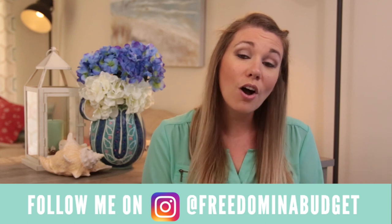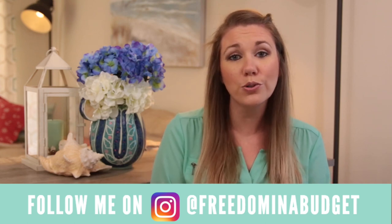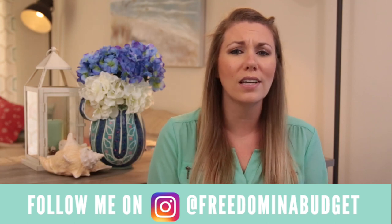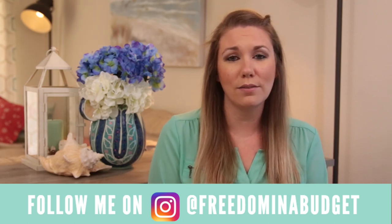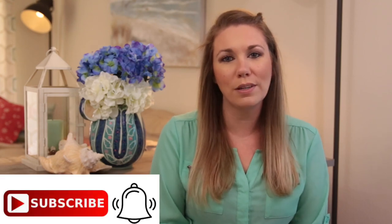I share grocery hauls, grocery tips on how we only spend two hundred dollars a month on groceries, how I lose weight on a budget, just our journey on weight loss, on budgeting, different tips and tricks, and just what we are doing and who we are. I love being open with you guys. I absolutely love YouTube and this has become such a great hobby and business for me. If that's something that interests you, I hope that you join the family and subscribe.